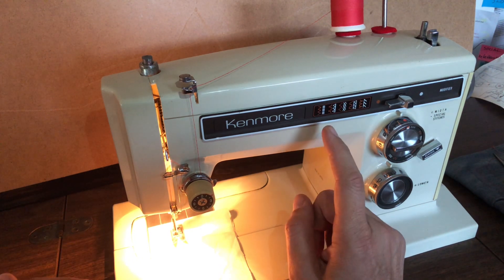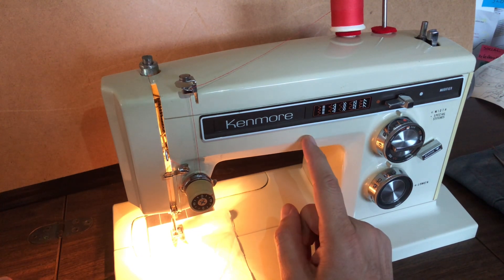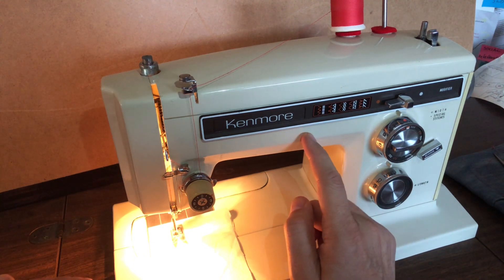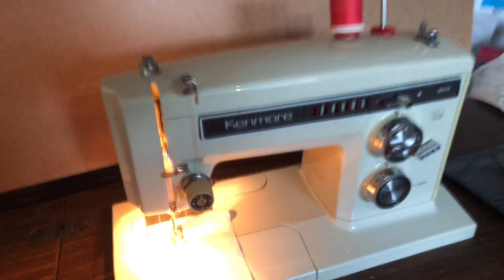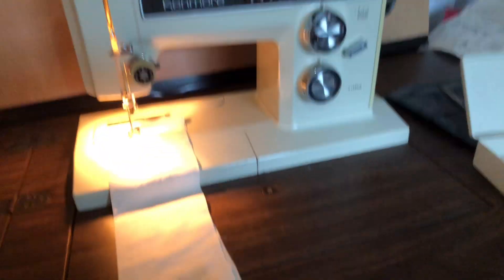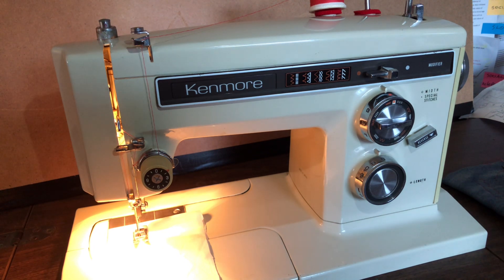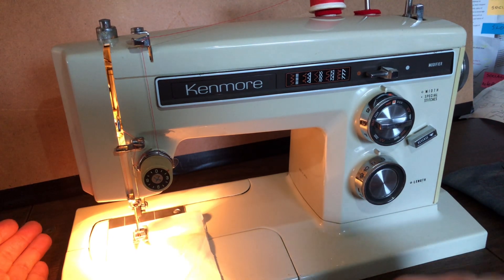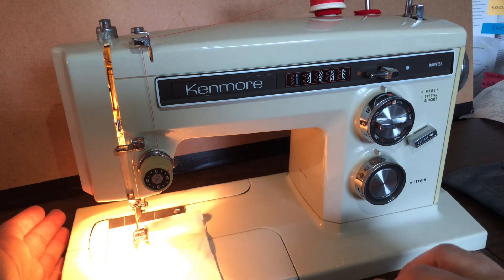Whoever bought this specific machine went all out. Not only did they get the most expensive Kenmore they could, they paid dearly for this sewing table, which is in beautiful shape. It's done in a very popular walnut finish. The table is wood but the top is laminate, which was a premium feature — it sounds almost funny to say that today, but this was sold as a very practical, premium finish for work furniture in the 60s and 70s.